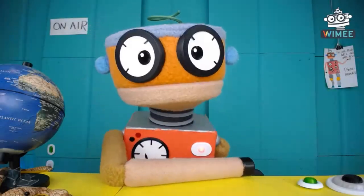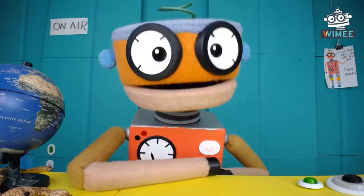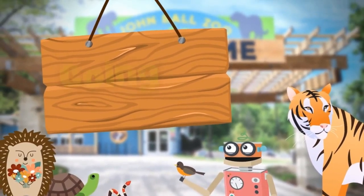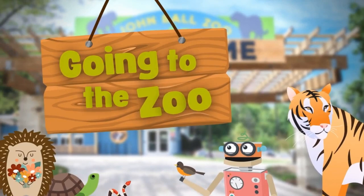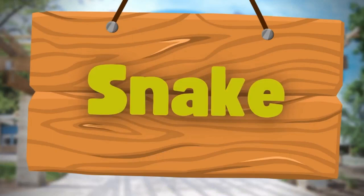Hey, guess what? Our friends from the zoo, John Ball Zoo, have got a cool time going to the zoo. We're going to the zoo with all our friends, and when we're there, we're gonna see a snake.